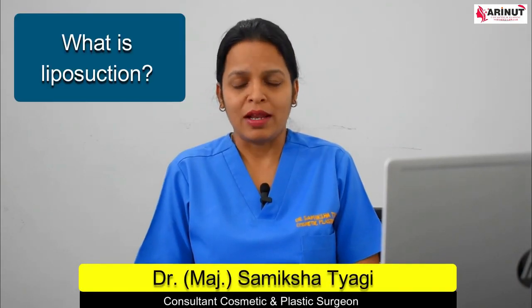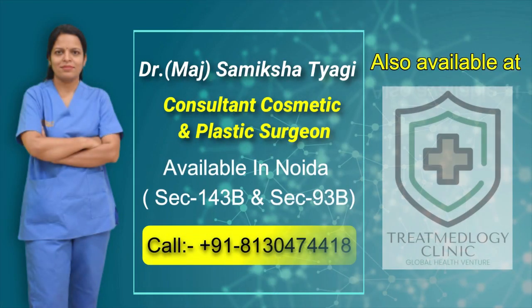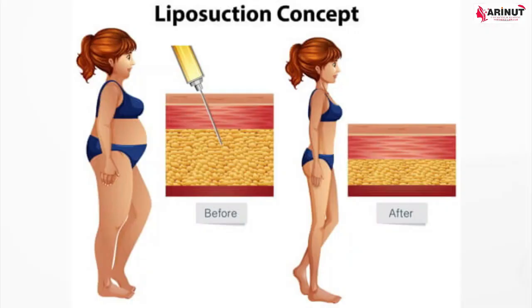Let's know in detail about liposuction. What is liposuction? Liposuction is a cosmetic procedure that removes fat from a particular area of your body. It is a procedure in which fat cells — the cells which store fat in your body — are permanently removed from a particular area.